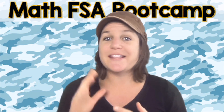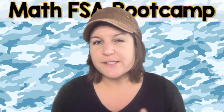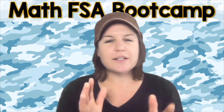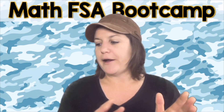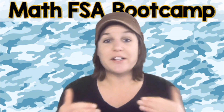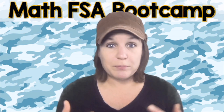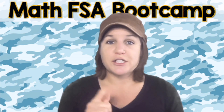The next link I'd like to mention is the how to pass the math FSA video series linked below. That was the first series I created on YouTube, back when the FSA for fourth grade was a computer-based test. The questions look a little different — no gridded responses or editing tasks — but teachers have been using them for years with great success. So if you need more practice on lines of symmetry, check out that link below.